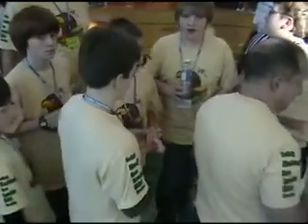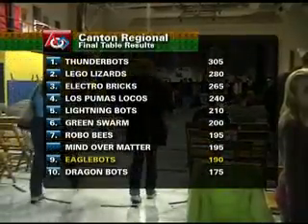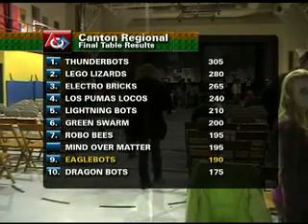The team is happy, and it's reflected in their score of 190 — their best of the day. It assures them of a spot in the top ten, and Coach Rick Oyster is pleased.